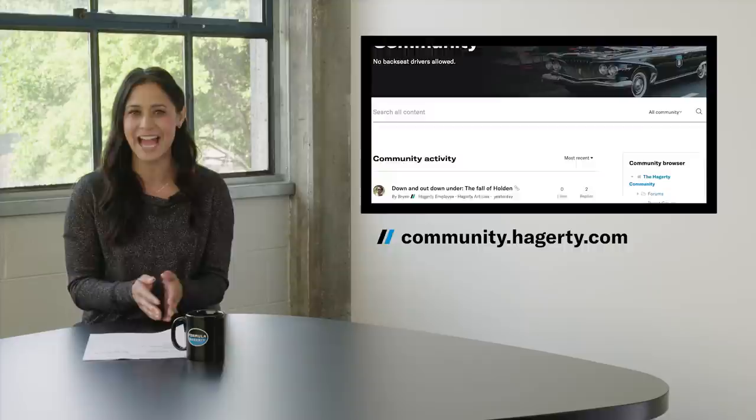If you'd like to see your car here in the future, go to community.hagerty.com and sign up. I'll be back tomorrow with all the car news you can shake a hearse shifter at. Until then, let's keep driving.